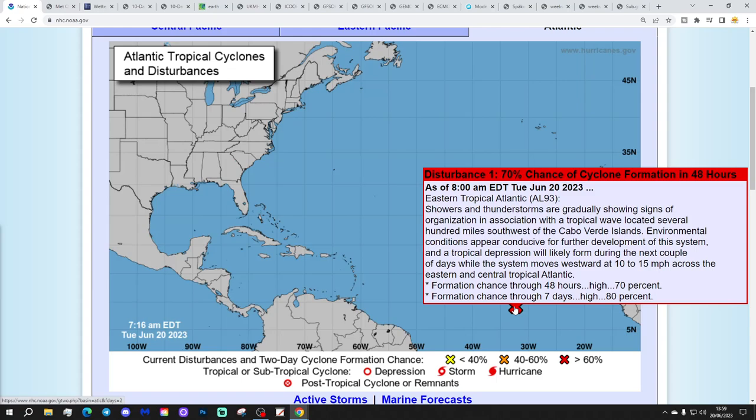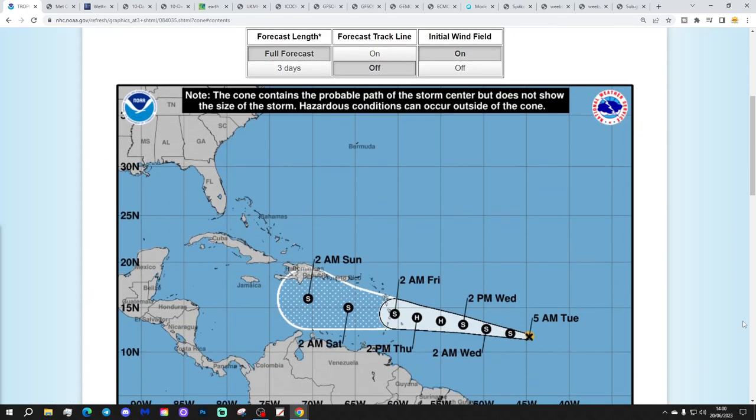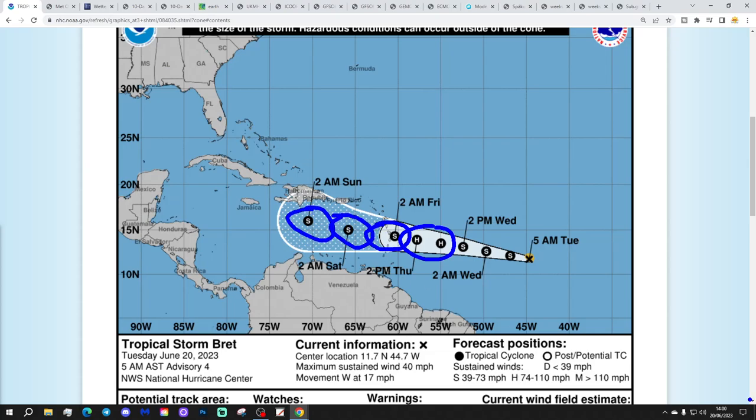A tropical depression will likely form during the next couple of days while the system moves westward at 10 to 15 miles per hour across the eastern and central tropical Atlantic. Tropical Storm Brett has maximum sustained winds of 40 miles per hour, with a central pressure of 1,008 millibars, moving at 17 miles per hour. Brett is forecast to become a short-lived hurricane around the middle part of the week, reaching Category 1 status before going back to a tropical storm as it carries on eastward to the south of Puerto Rico and the Dominican Republic.